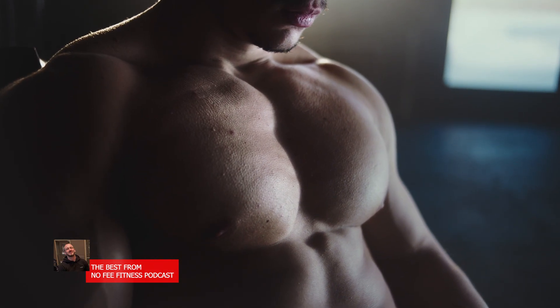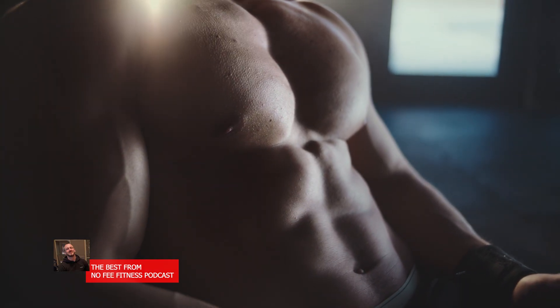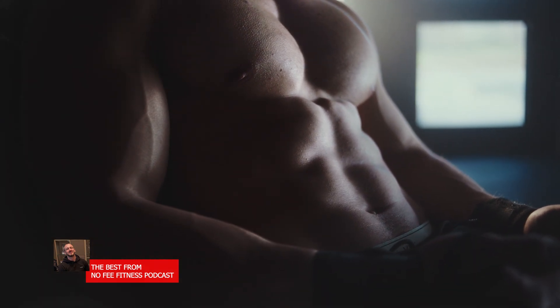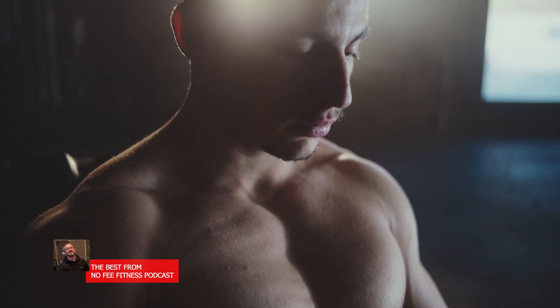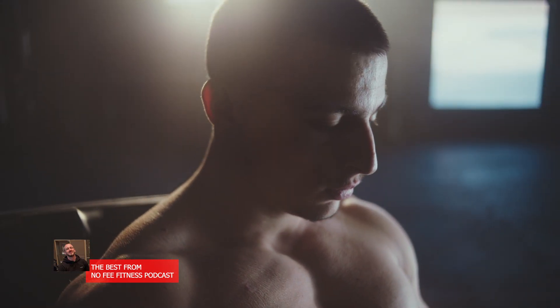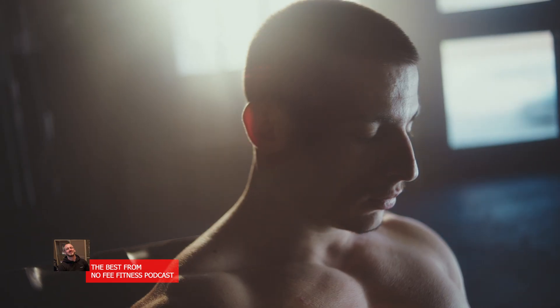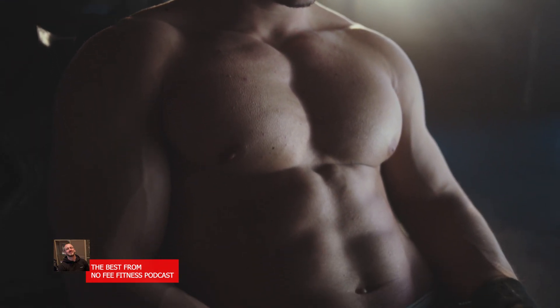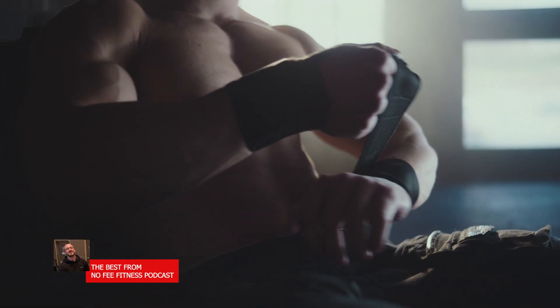Strength and hypertrophy are distinct adaptations, but they are deeply interconnected. Simply put, a bigger muscle has greater potential to be a strong muscle, and a stronger muscle can be trained to become bigger. This means that even if you specialize in one area, you'll get some benefits in the other. For example, a novice who trains with low-rep heavy sets will still gain some muscle size, and someone doing high-rep bodybuilding workouts will still gain a lot of strength initially.